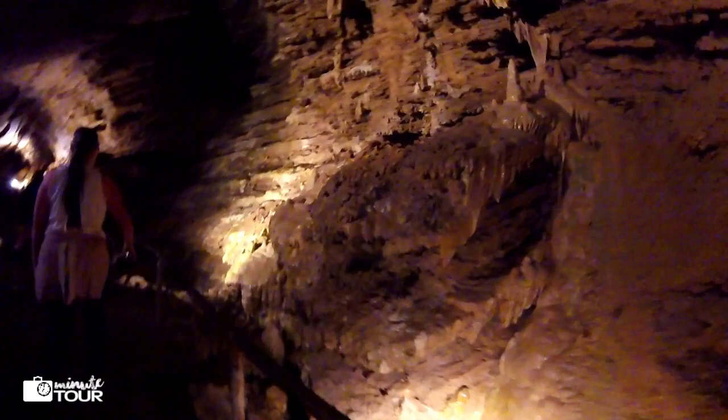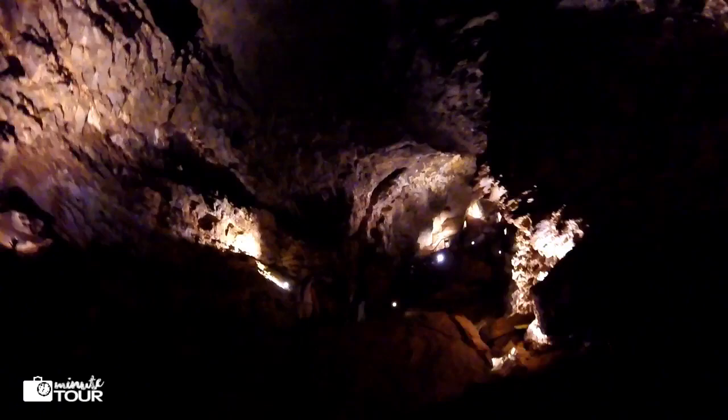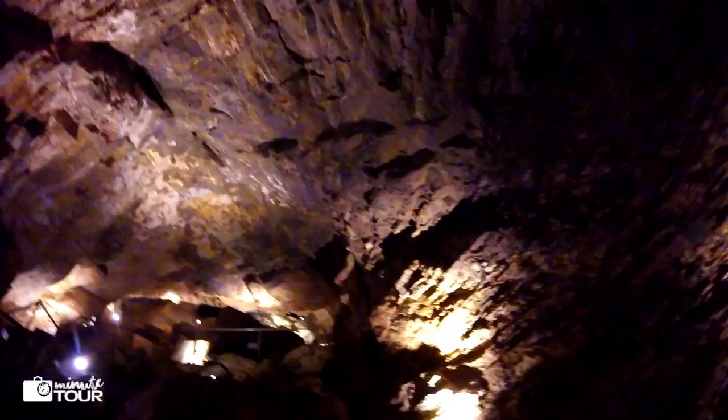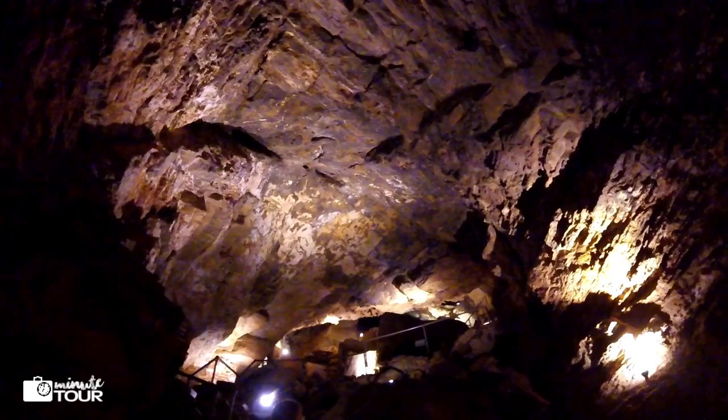The cave stays at 40 degrees Fahrenheit all year, so bring your jacket. I suggest taking light gloves for the cold handrails. Some of the staircases are steep going up and down, so it's recommended to bring good hiking boots.